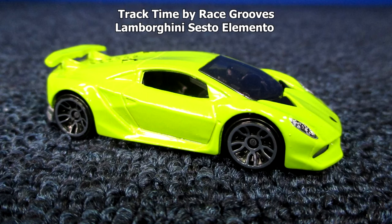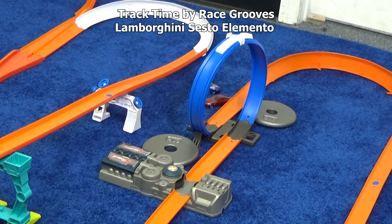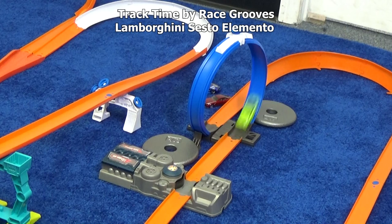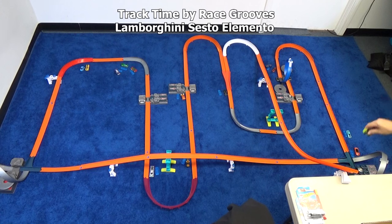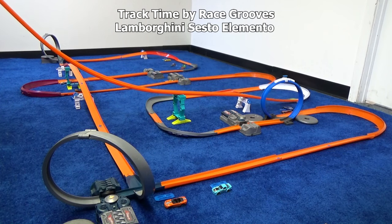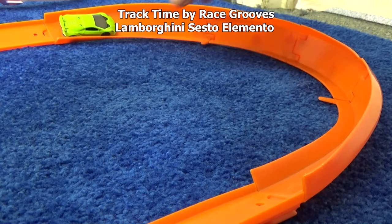Lamborghini Sesto Elemento. I'm sure you're looking at this car and you know why it's not going to be successful on a certain part of the track — you know, don't you? Yeah, you knew. That's why I had one camera focused right on that loop, because I knew too. His mark is right before the curve. A little further — let's see if he can make it to the straightaway. Maybe not. You need a track that doesn't have loops.